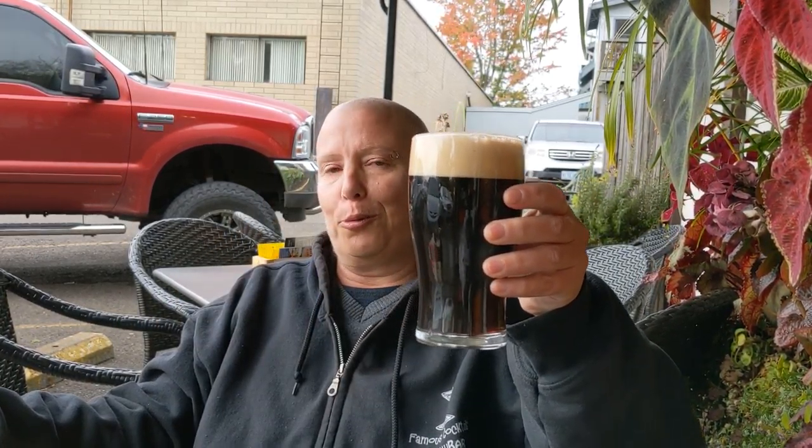I'm still at McMenamin's and I decided to move on and try another porter because they had another porter for me to try. This is 5.5%, 35 IBU. This is called Three Bears Oatmeal Porter.